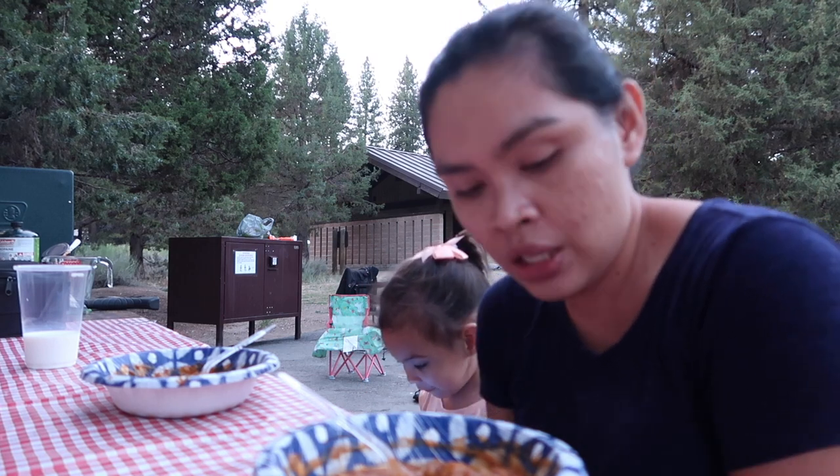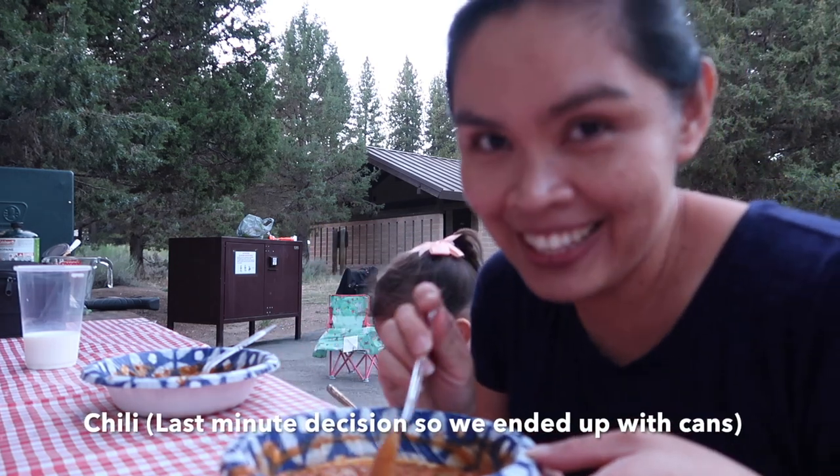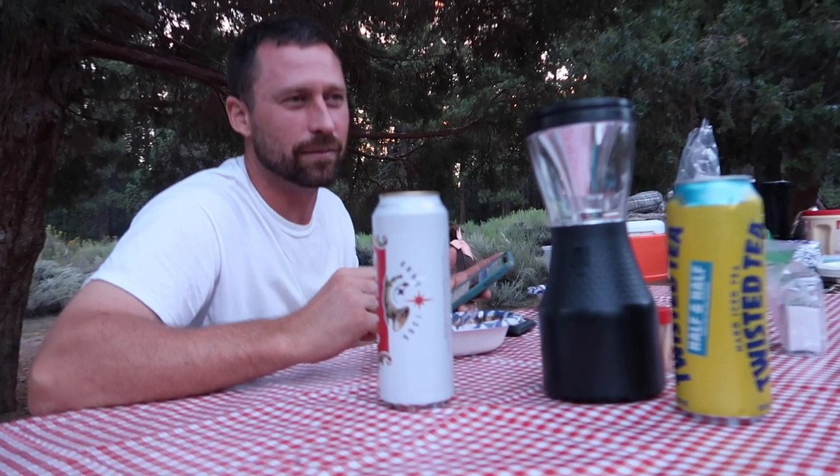Hi, welcome back to my channel! Today's video is what we eat on our camping trip — easy meal ideas. For the first night, we are having chili from the can. We should have made chili from scratch and then brought it.